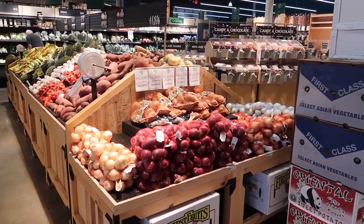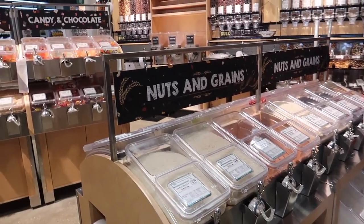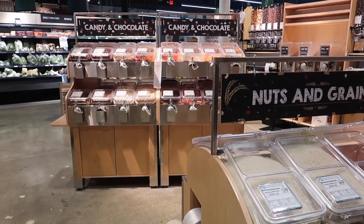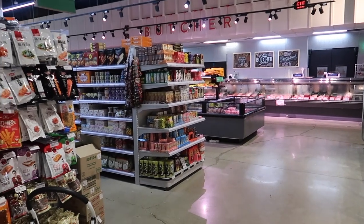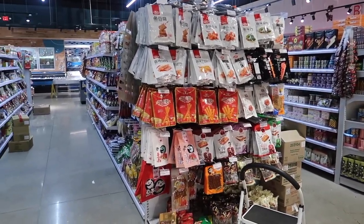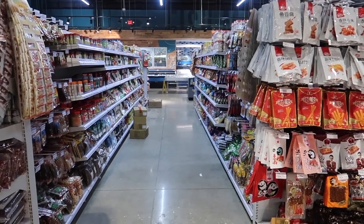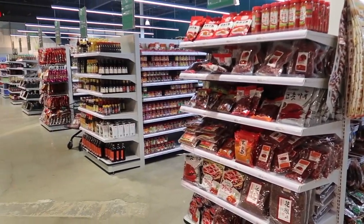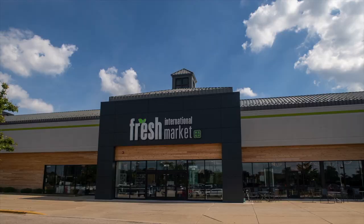So would I recommend this place to you? Absolutely. I would definitely go there and take a look at it. It is probably the cleanest Asian shop around right now and the variety is definitely there. Prices — that's up to you — but it is convenient, and I think that's a key reason why people come to stores like this out here in the suburbs rather than going all the way down to Chinatown. So if you're interested, come out and check out Fresh International Market — definitely worth the while.